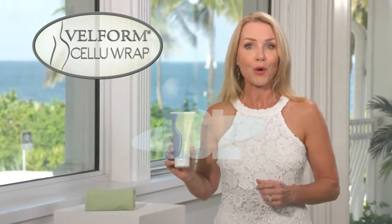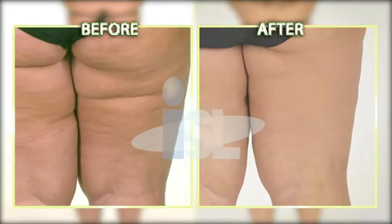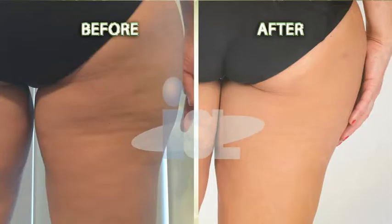A clinically proven treatment to remove cellulite right in your home that finally works. What I love about Velform CelluRap is not only did it get rid of my cellulite and those awful scars on my legs, but it's given me lasting results. Now I can wear short shorts, show off my legs, wear shorter dresses, and I feel confident.